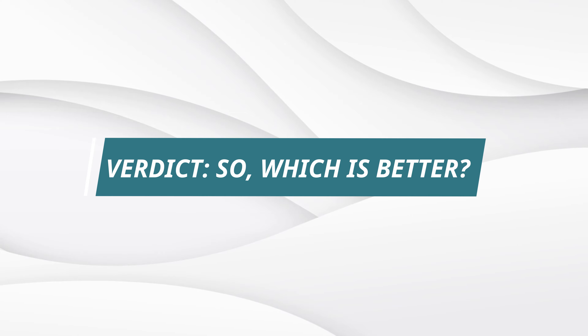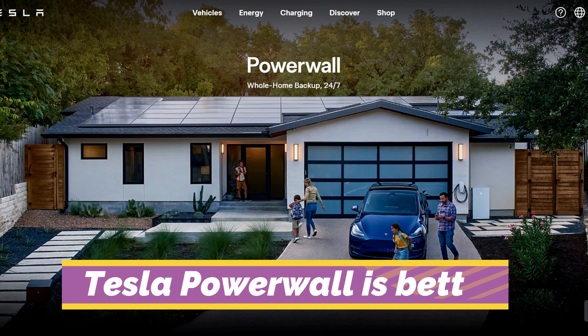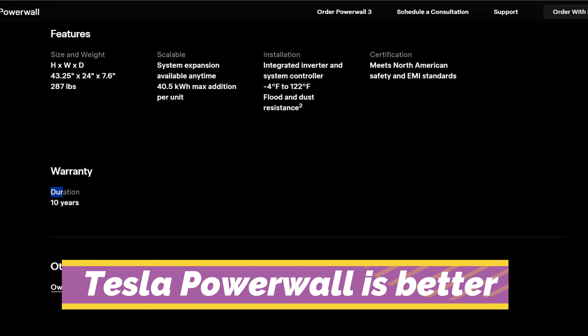Verdict. So, which is better? The Tesla Powerwall is better — first, because its battery has more capacity and is compatible with third-party inverters. Second, the Powerwall offers you peace of mind with its long lifespan warranty.